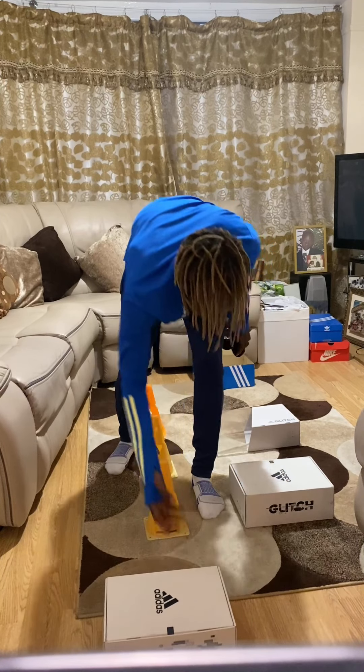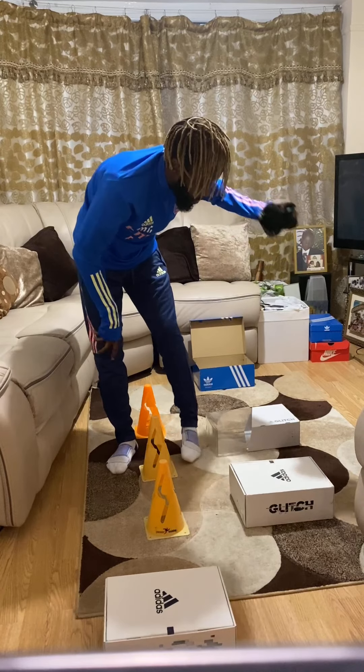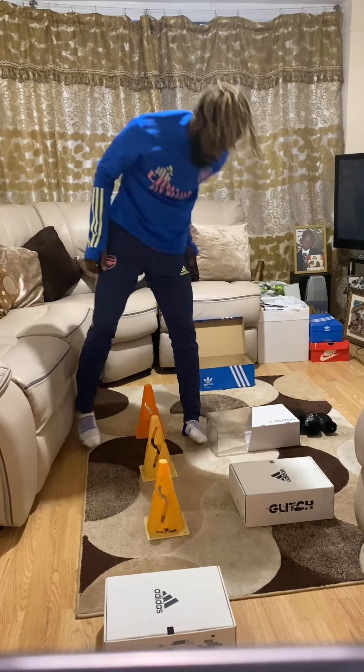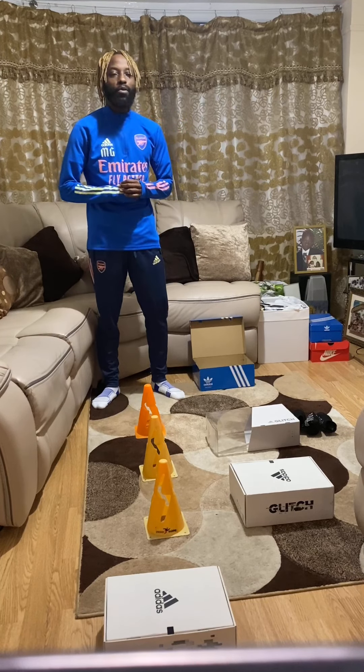Take your three socks and put them by the last box. Set yourself up like I have and I'll show you what we're going to do next.